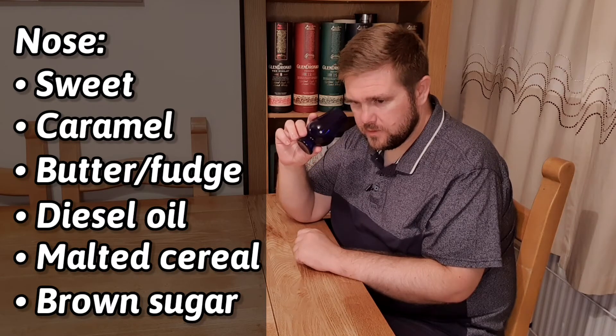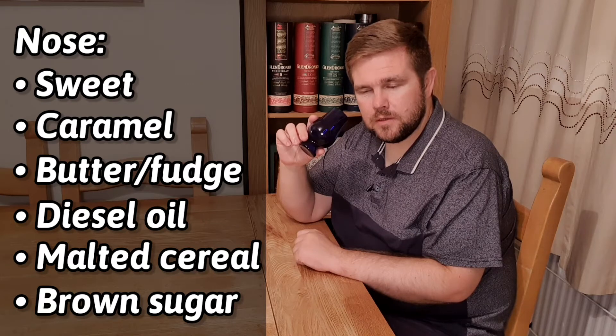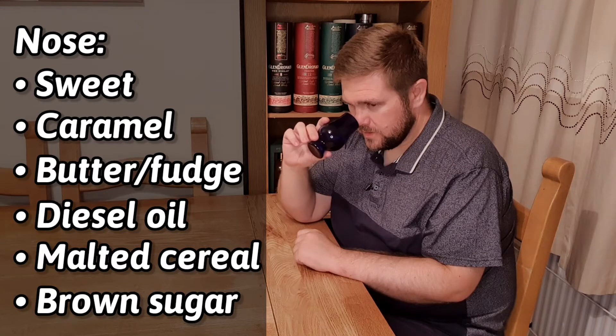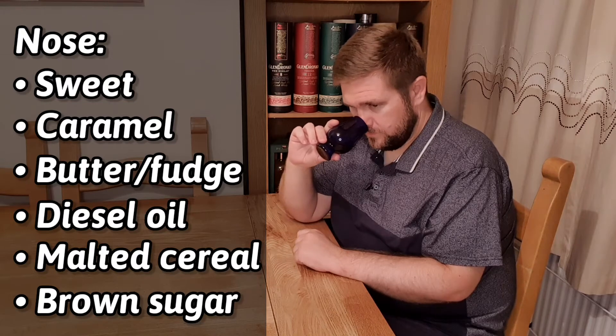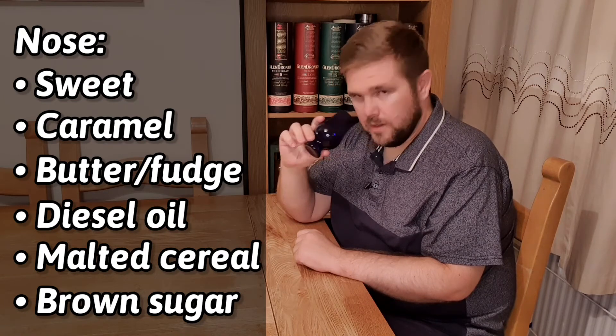There's a really nice sort of cereal funkiness which comes across like petrochemicals, like diesel oil. It's really nice. There's a dampness in there as well. I know I might not be selling this to some people but this smells lovely, it really is nice. Even possibly a hint of peat in there. Let's try it on the palate.